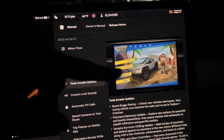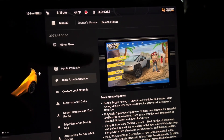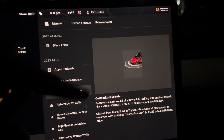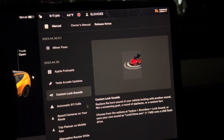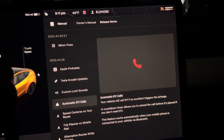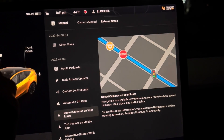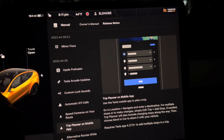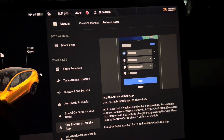Tesla arcade update — there's now a Cybertruck you can choose. Custom lock sound, so you can choose the sound that you'd like. Another one is automatic 911. Speed camera on your road will show you the speed camera. Trip planner on your mobile app, so you can actually plan your trip.